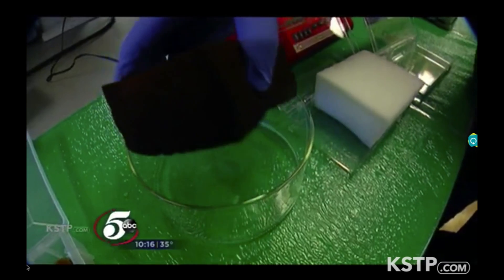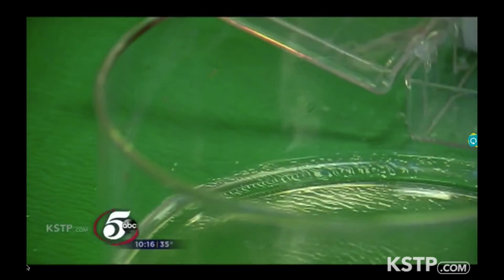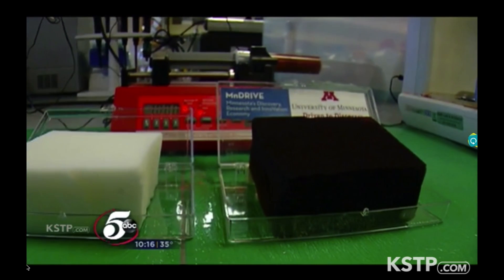Professor Abbas showed us a sponge he developed to remove mercury. All your mercury is here right now — that water is clean. Not only is the mercury contained, it's instantly transformed into something harmless, so the used sponge can be safely discarded.